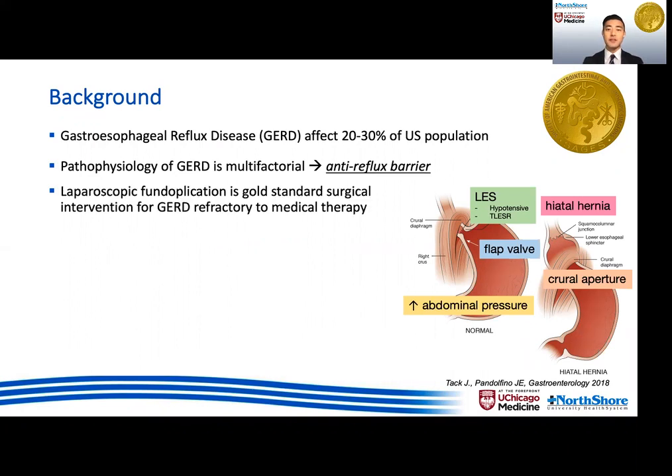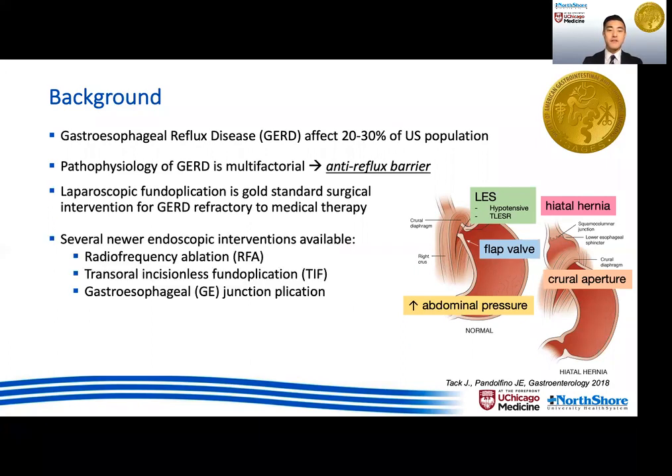While surgery, specifically fundoplication, remains a standard surgical intervention for GERD, there are newer alternative endoscopic options such as RFA, TIF, and G-junction plication. However, some of these lack substantial long-term efficacy data and often require costly proprietary equipment.